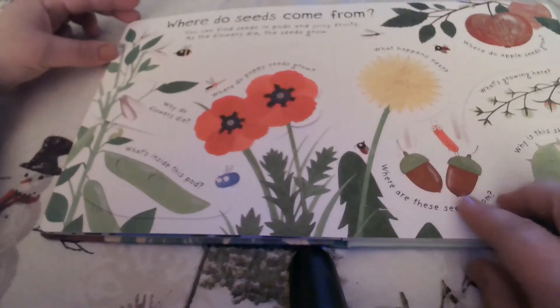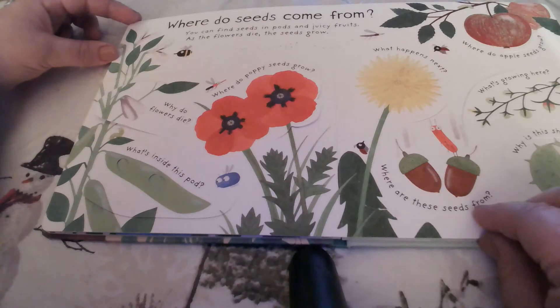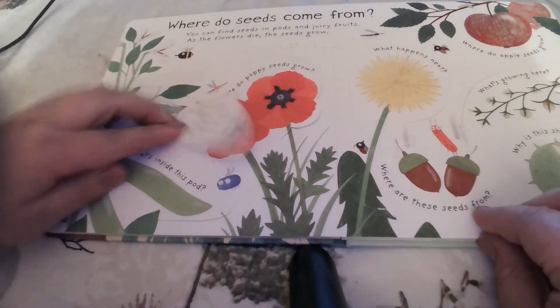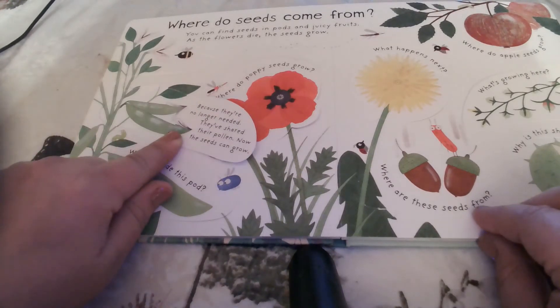But where do seeds come from? You can find seeds in pods and juicy fruits. As the flowers die, the seeds grow. But why do the flowers die? Because they're no longer needed — they've shared their pollen, now their seeds can grow.